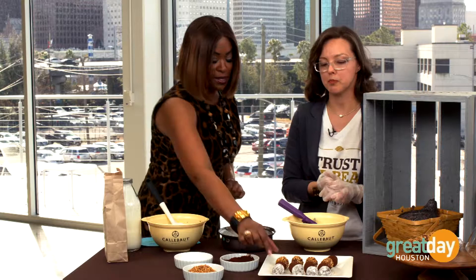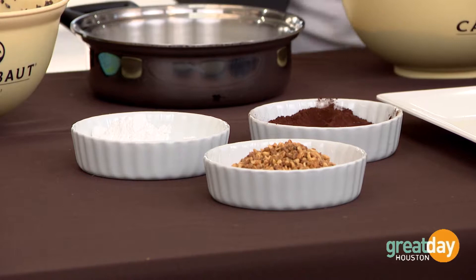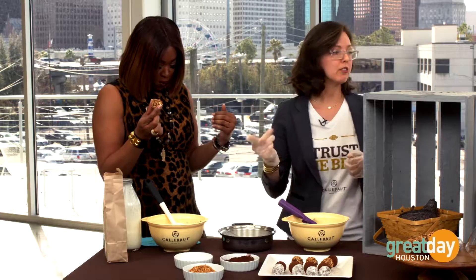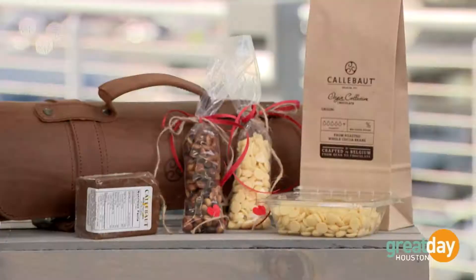Have fun with the toppings — toasted coconut, dried fruits — the sky's the limit. Stay away from sugary glitter; it's already sweet enough. We're a chocolate manufacturer, and probably nine out of ten restaurants, bakeries, and chocolate shops here in Houston are using one of our high-end European chocolates. You can pick up Calibo chocolates at Whole Foods — it's not your grandma's bitter, flavorless baking chocolate; it's really good right out of the box. To learn more about Chef Aker's chocolate, visit GreatDayHouston.com.